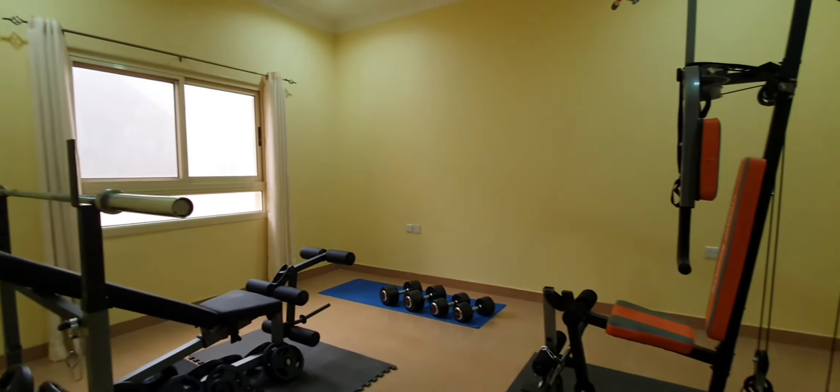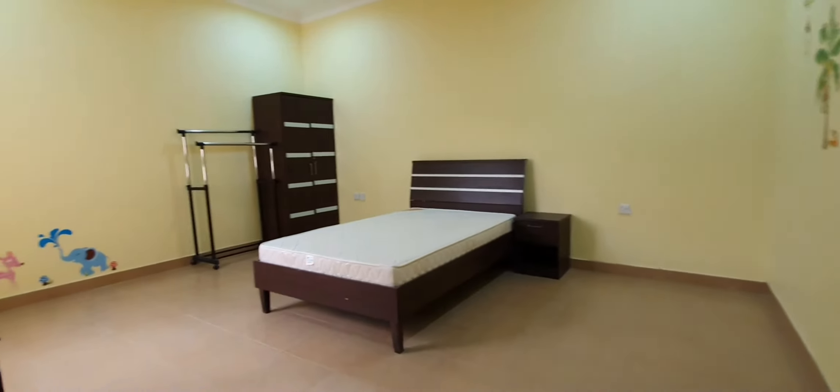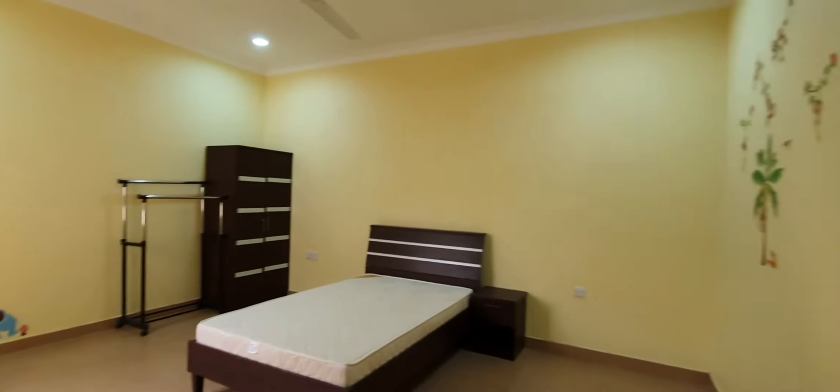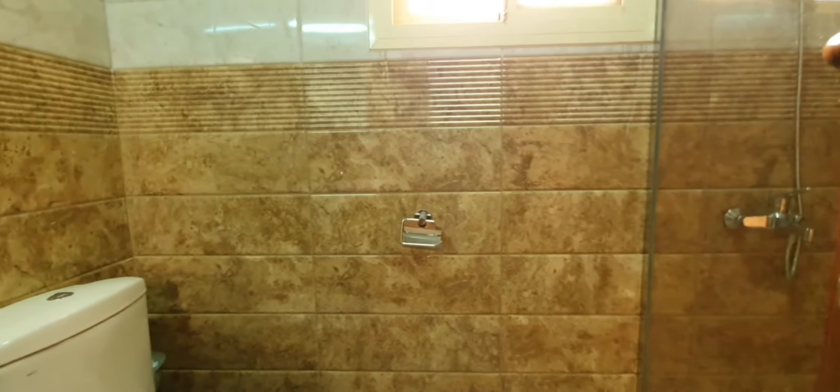Fitness equipment and a spare room. Another guest bedroom, just adjacent to that fitness room. We have another small bathroom with a shower.